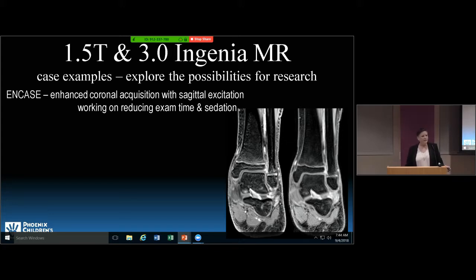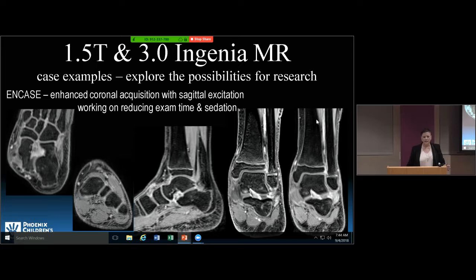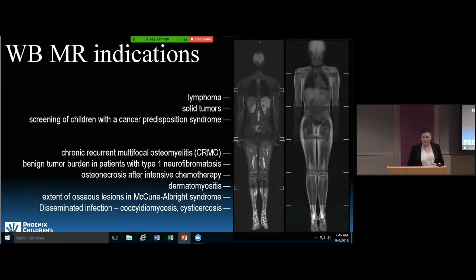In MRI, we're using different sequences that allow us to scan faster. This is a traditional MR image of an ankle versus an ENCASE image. ENCASE allows us to image with one sequence and get axial, sagittal, coronal, and even off-plane oblique images. There's a slightly smoother appearance of bone trabeculae, but from one short acquisition I get a sagittal, axial, and oblique image instead of three separate sequences. This will hopefully allow children to lie still without sedation or general anesthesia.